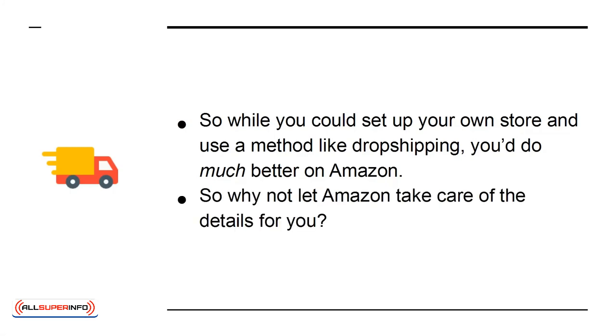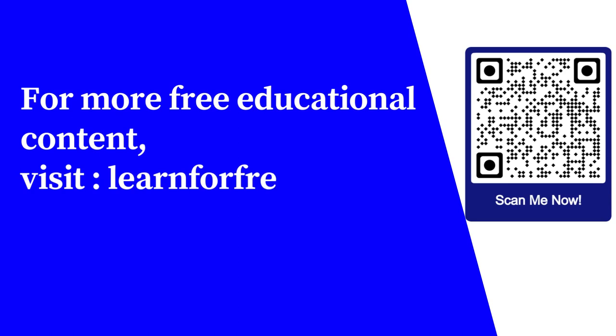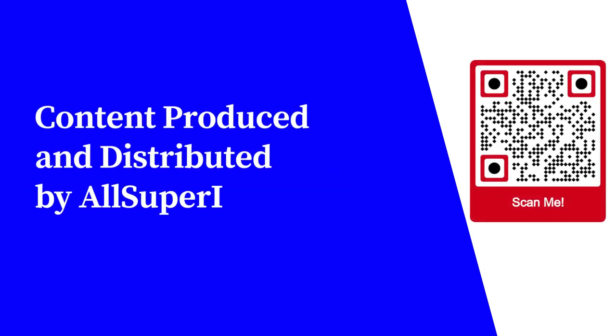So why not let Amazon take care of the details for you? For more free educational content, visit learnforfree.biz. Content produced and distributed by AllSuperInfo.